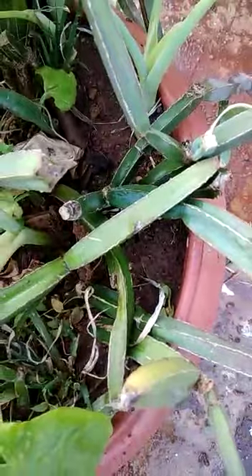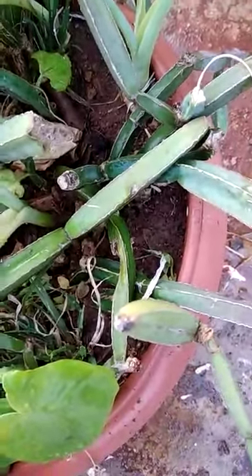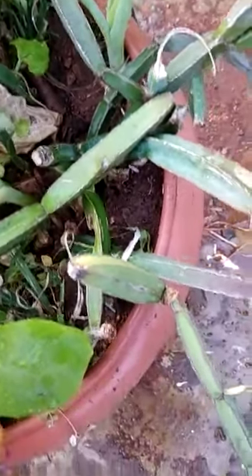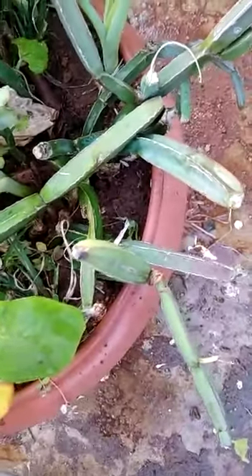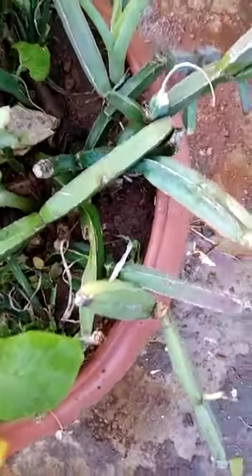For bioactive compounds of Cissus, other medicinal uses, and how to prepare pirendi, please watch the description box given along with this video. Please watch this video and subscribe to my channel. Thank you.